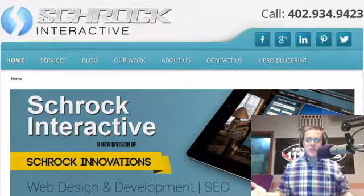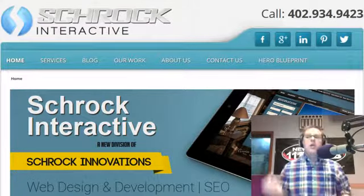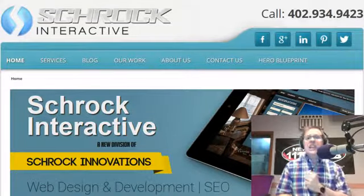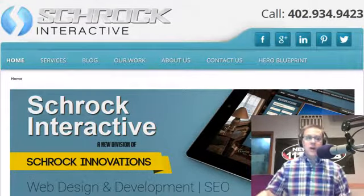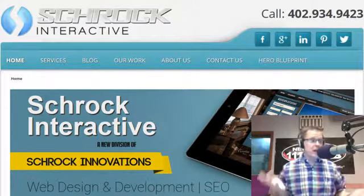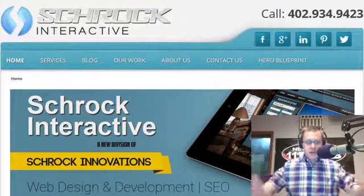I was talking about this on the show yesterday and had a caller literally freaking out because she'd never noticed the little 'i' up there before. She clicked on it and saw the website was using 45 cookies on her computer, and she really got freaked out about it. I had to talk her down a little bit.